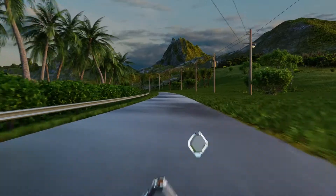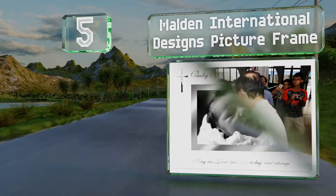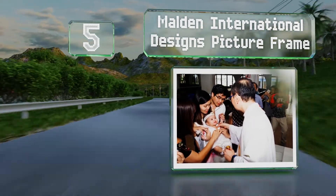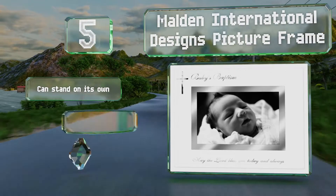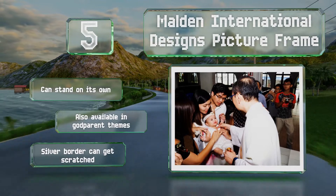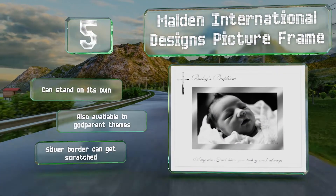Halfway up our list at number 5, capture the special moment forever with the Morden International Designs Picture Frame, which features elegant mirrored glass and can accommodate a 4 by 6 inch photograph. The bottom inscription reads: May the Lord bless you today and always. It can stand on its own and is also available in godparent themes, but the silver border can get scratched.